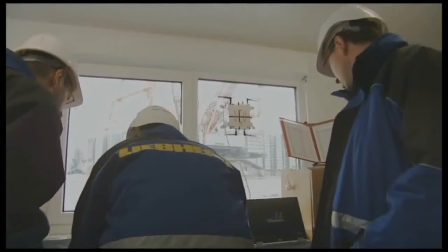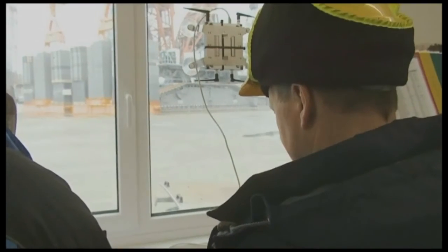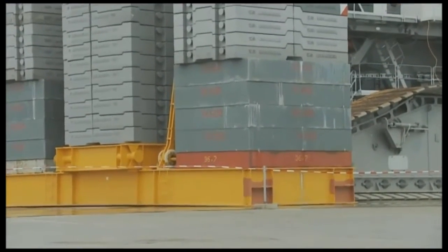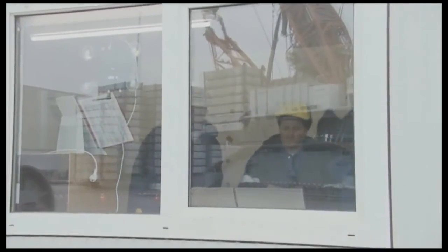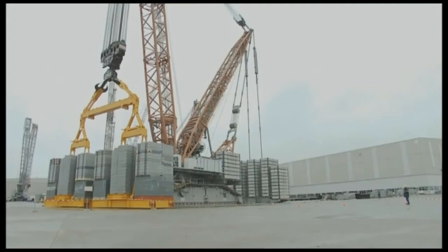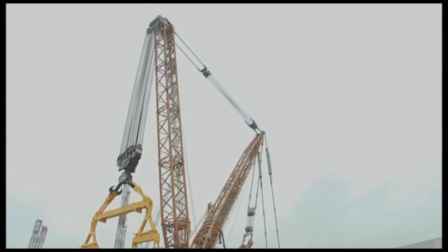The team in the control room are tense. This lift is also something special for the Liebherr crew. Now the load is suspended from the crane — and the crane hasn't budged an inch. Once again, Liebherr sets the benchmark for lifting extremely heavy loads.